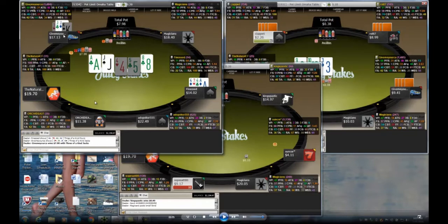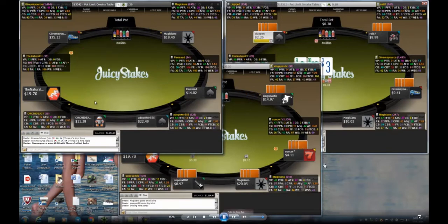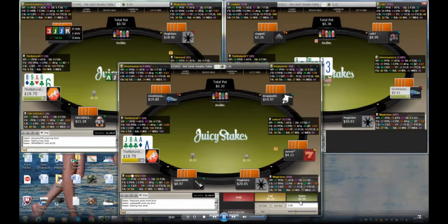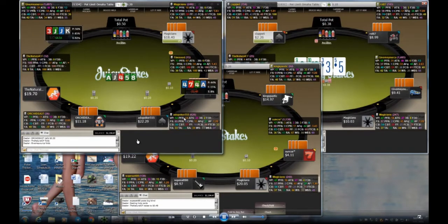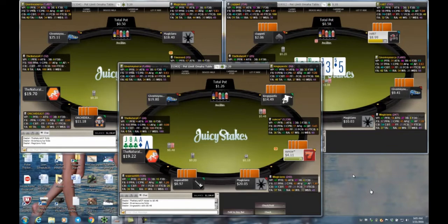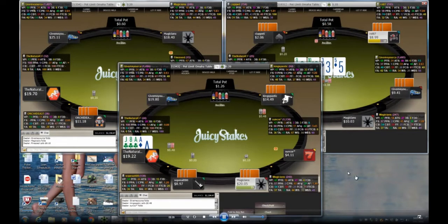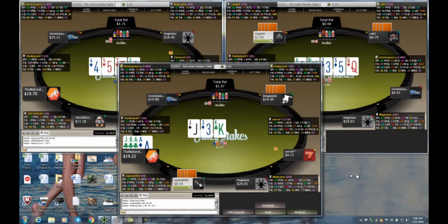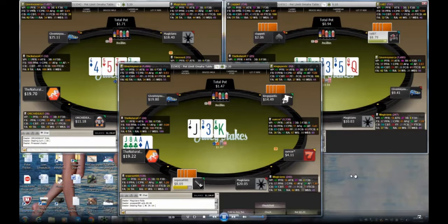On a drier board you might have seen more money go in. There's also a possible straight — six-seven would be a straight — so it probably froze the action too. With set of jacks, you just accept the cooler if someone has aces. Bottom set is a strong hand but in PLO not that strong. Here on table three I have aces with a suit, I make a small raise of 48 cents.